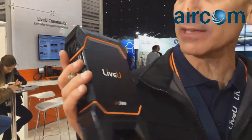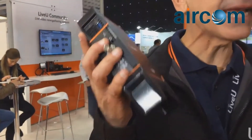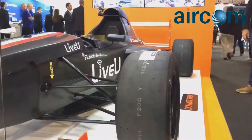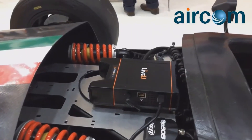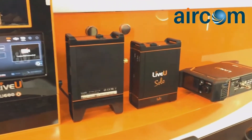Good afternoon everybody. We are here at IBC at the LiveView booth announcing the LU300, the new family member that just joined the family as of two days ago. The AGVC hardware encoder, improved battery life, and touchscreen give you the ability to do everything that the LE600 does in a much more cost-effective way.